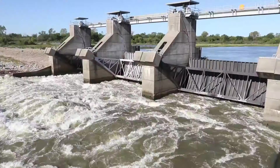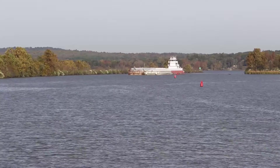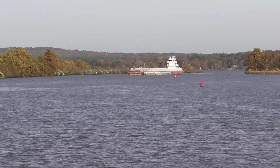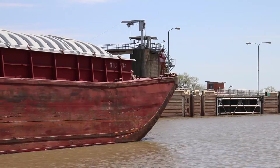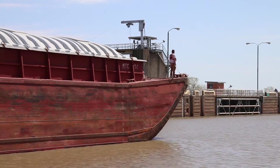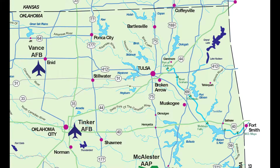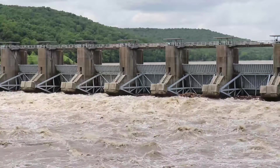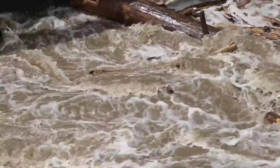The McClellan-Kerr Arkansas River Navigation System stretches from the Mississippi River in Arkansas to the port of Catoosa in Oklahoma. In 2015, 10 million tons of cargo with a value of $3.65 billion was transported down the system. In the Tulsa District, the MKARNS covers 137 navigation miles with five locks and dams dating back to the 1960s. They are subjected to forces sometimes beyond imagination, so periodic maintenance is a must.